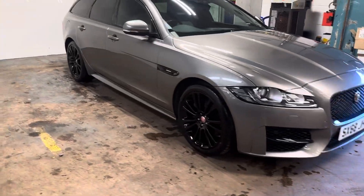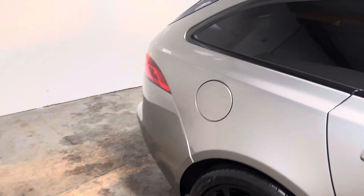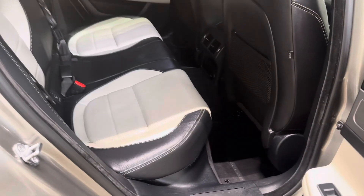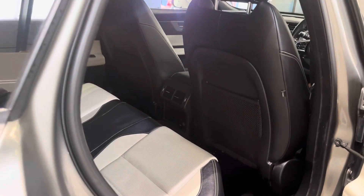Let me show you the interior, and I'll start with the rear. It's got two-tone leather upholstery — ebony and ivory. It's got the blind as well for the roof. Very nice indeed.